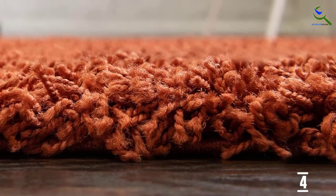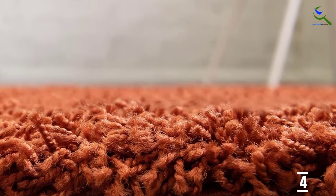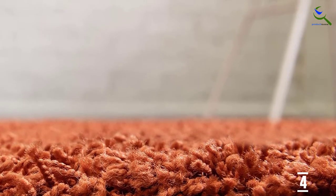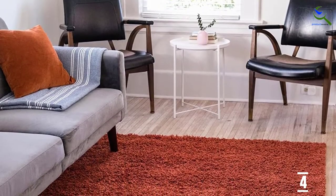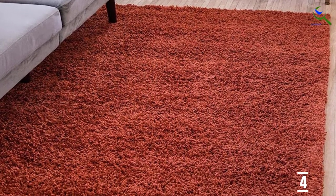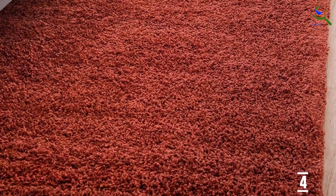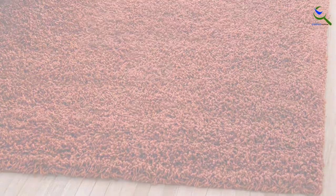It's also easy to clean, stain-resistant, and won't shed. The Solo Solid Shag Collection features luxurious shag rugs in 22 gorgeous colors. Lush and soft, you'll fall in love with this amazing rug. To remove any creases, flip the rug upside down and roll in both directions, exerting pressure — your rug will lie flat within a few days.